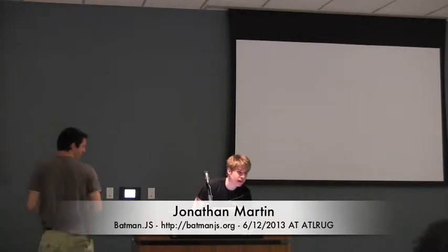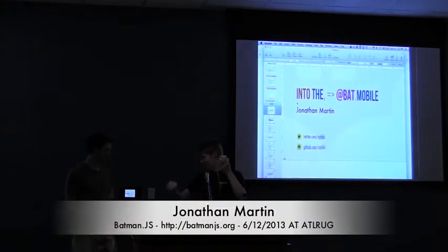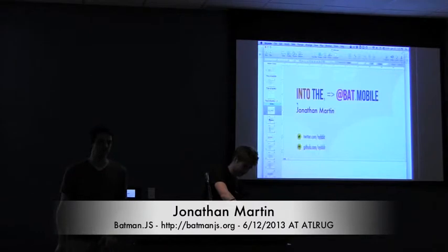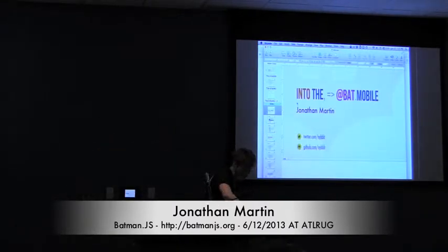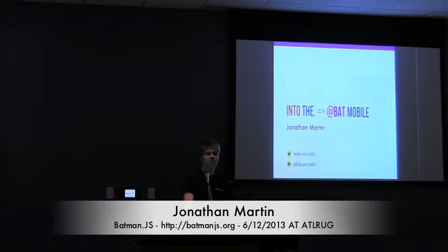Some of us don't have those 12-hour batteries that were just released. I apologize for the skew later on when we do some double browsers — we're going to need that space, and unfortunately our projector does not support that. I'm Jonathan Martin.